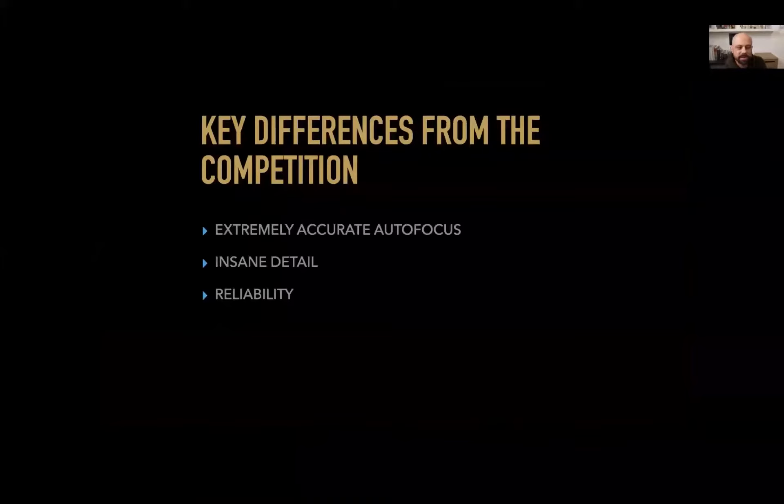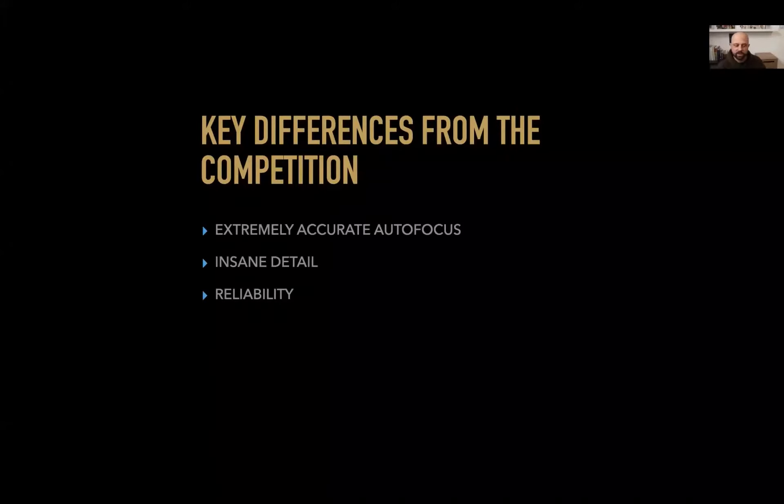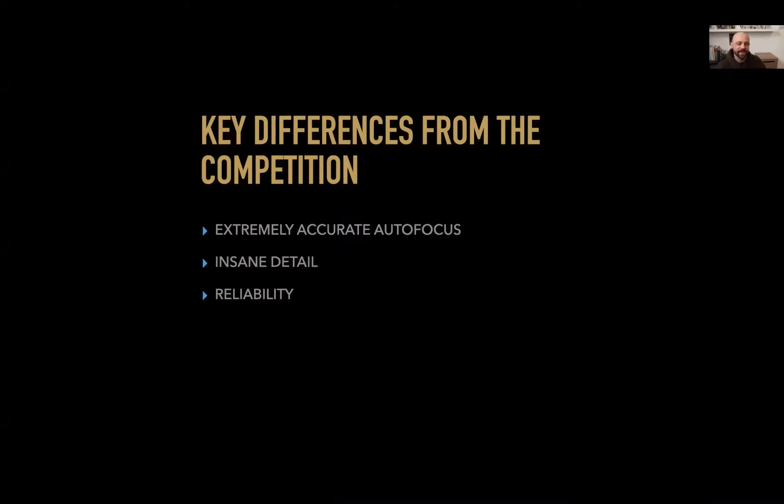Some key differences from the competition I noticed right away when I switched: extreme accurate autofocus. A friend of mine had a Sony camera and we met at a pub. He said, 'Try my Sony — I'll walk over there, you hold down this button as I walk towards you, and I bet all the images will be tack sharp.' And I swear every single one was tack sharp. The eye autofocus and eye tracking was blown me away — it was such a game changer.